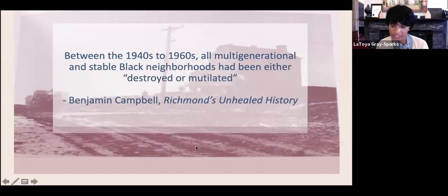Between the 1940s and 1960s, because of these practices, all multi-generational and stable Black neighborhoods had either been destroyed or mutilated. The Black West End, also known as Randolph, was one of the last established Black neighborhoods in Richmond to be impacted by urban renewal. If you haven't read Reverend Benjamin Campbell's Richmond's Unhealed History, I highly recommend it. Reading this book years ago is what inspired me to learn more about the history of Randolph — it's a comprehensive history of Richmond that ties into issues we are still dealing with today.